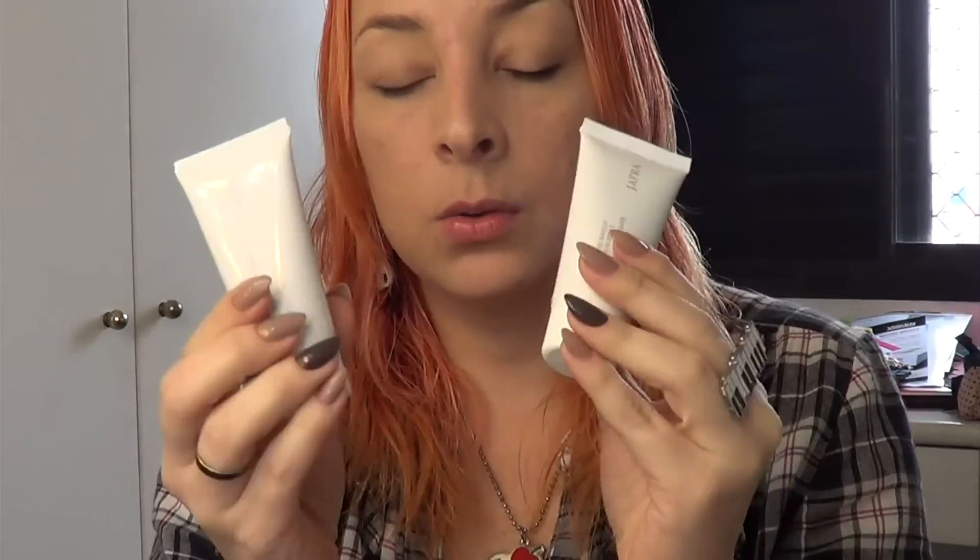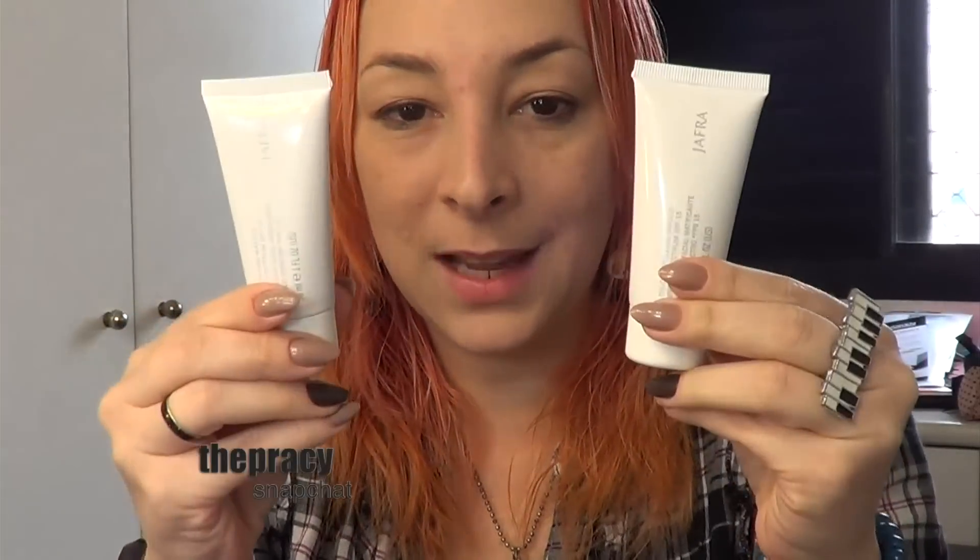Então é isso, essa é a diferença das duas. Agora já dá pra vocês escolherem. As duas são muito legais. Pra você encontrar com revendedoras, vou deixar o link aqui embaixo pra você encontrar uma revendedora mais próxima e poder ter a sua.